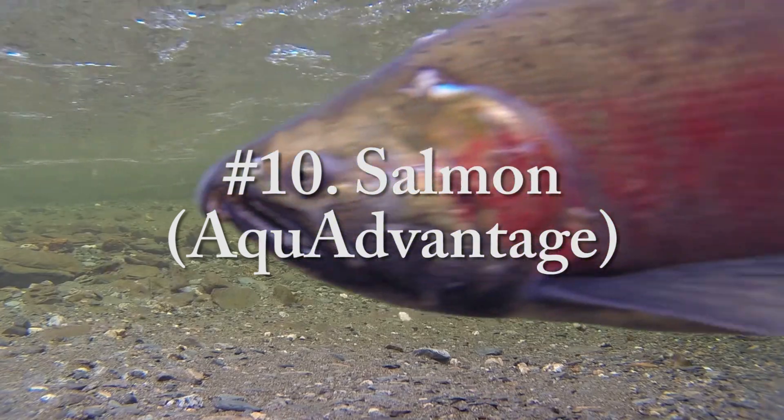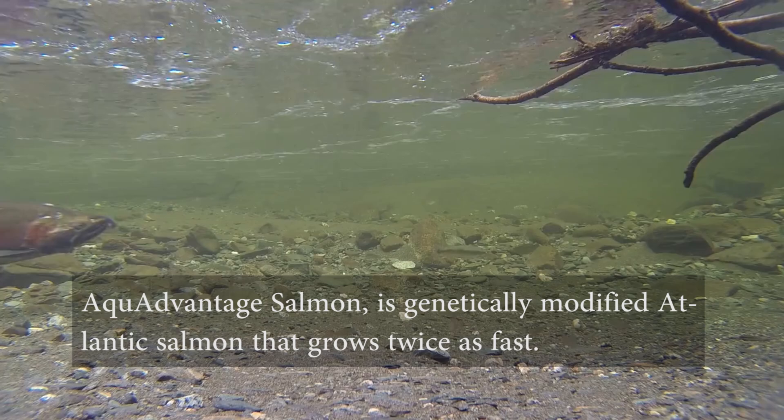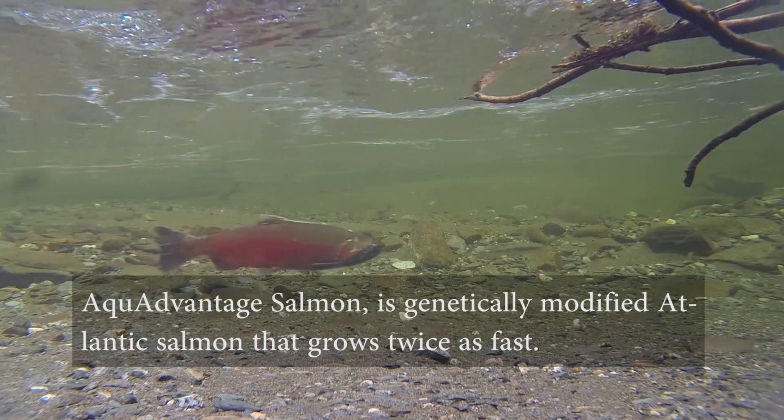Number ten, salmon — AquaAdvantage. AquaAdvantage salmon is genetically modified Atlantic salmon that grows twice as fast.